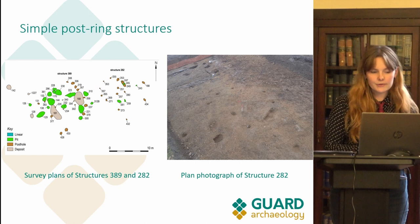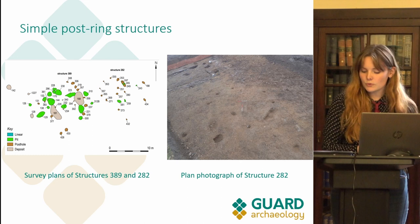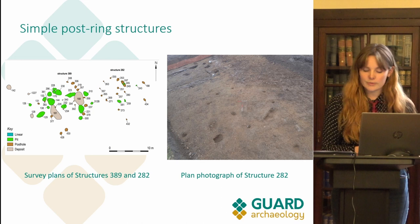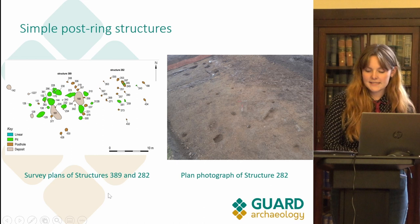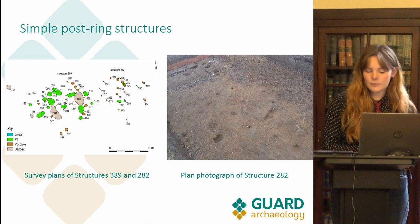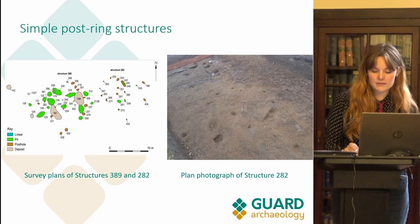Two, possibly three, small post ring structures can be identified on the site. They are simple structures with few internal features and no obvious hearths. The absence of more related features may have been caused by ploughing removing evidence, and it is possible these are the only remnants of larger structures whose other features have not survived. Structure 282 shows how sparse the structure is in comparison to the more complex roundhouses. Structure 389, as seen in the survey plan, is more similar in design to the roundhouses than to the simple post ring structures, and is possibly a heavily truncated roundhouse that has lost its ring groove.